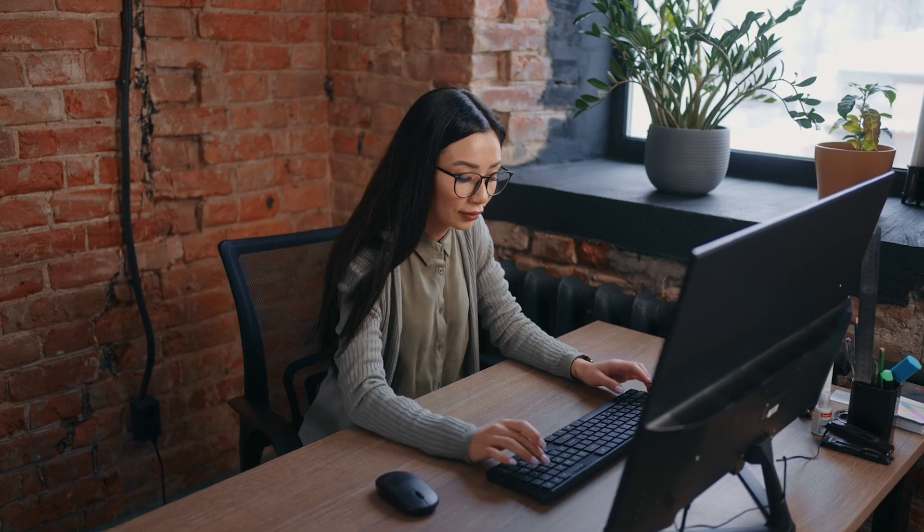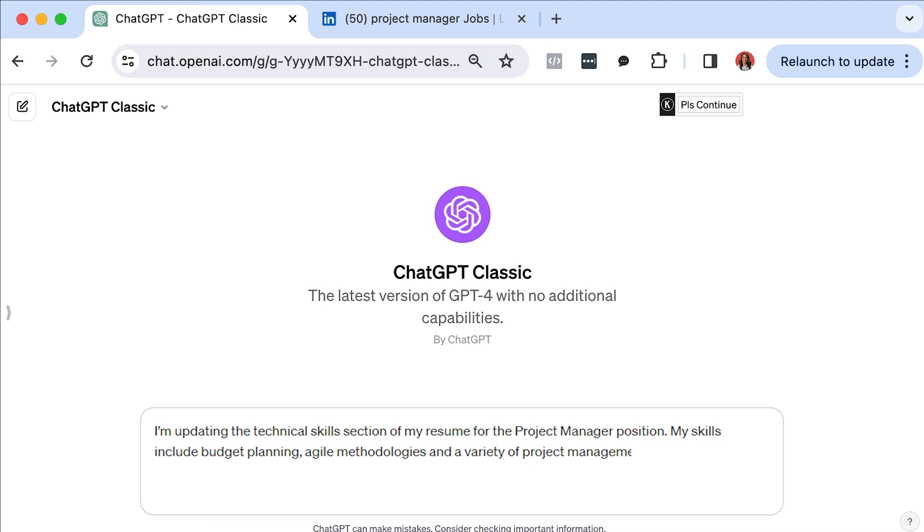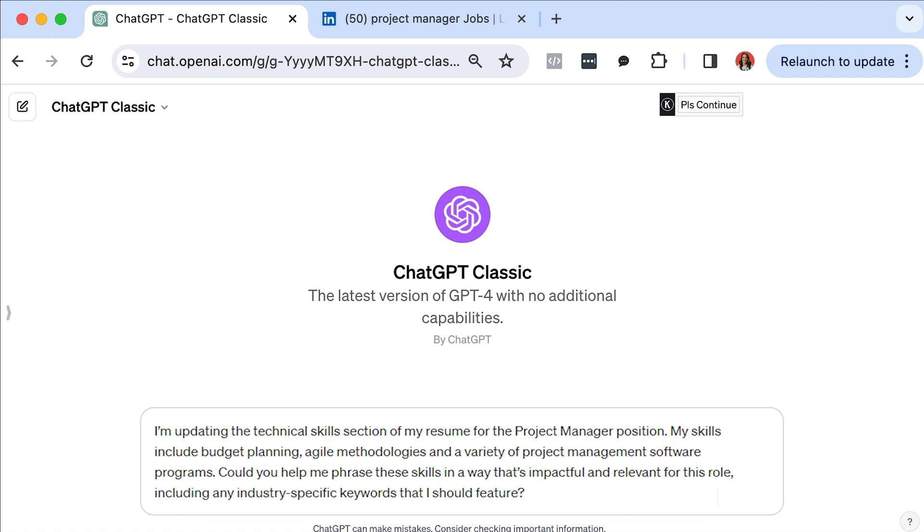The next step to an ATS-friendly resume is to pay close attention to other important sections like your education, certifications, and skills. These areas offer a chance to further align with the job description's requirements. ChatGPT can help you structure these sections to highlight their relevance, ensuring you're presenting a comprehensive picture of your professional readiness. Here's a sample prompt: 'I'm updating the technical skills section of my resume for the project manager position. My skills include budget planning, agile methodologies, and a variety of project management software programs. Can you help me phrase these skills in a way that's impactful and relevant for this role, including any industry-specific keywords I should feature?'